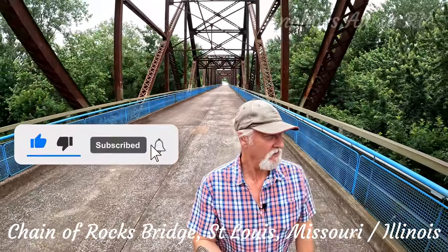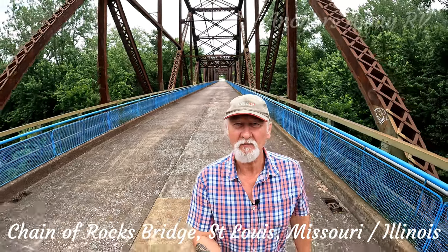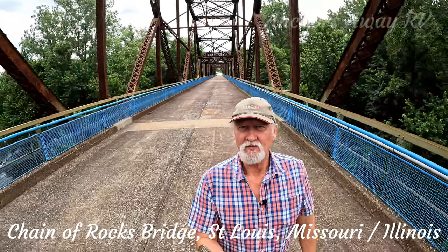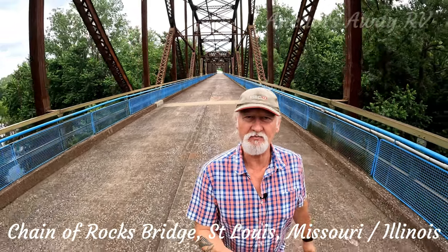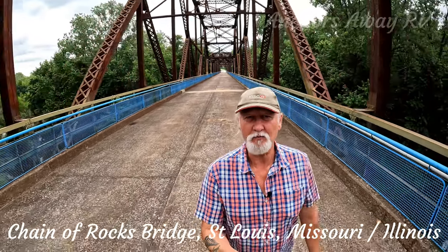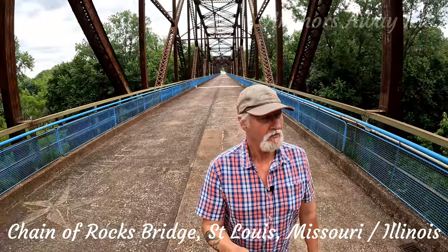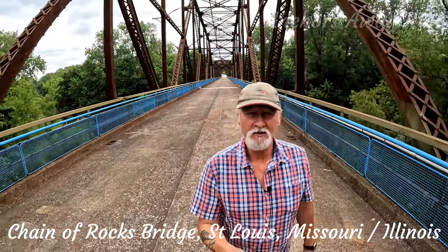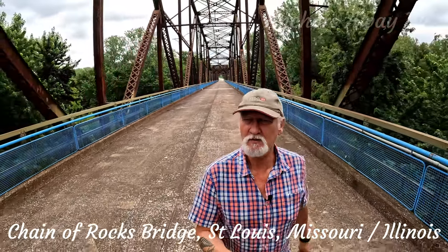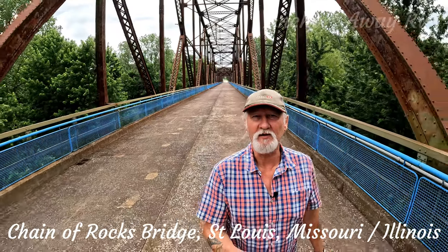We're on the Chain of Rocks Bridge, which spans a part of the Mississippi River that has a whole heap of rocks in it. They built a channel for ships to get past the chain of rocks, but this bridge is the old bridge that used to span the chain of rocks over the Mississippi from Illinois to Missouri. It's about 1.6 kilometers long, or about a mile long, and it's no longer used — it's part of a walking trail.